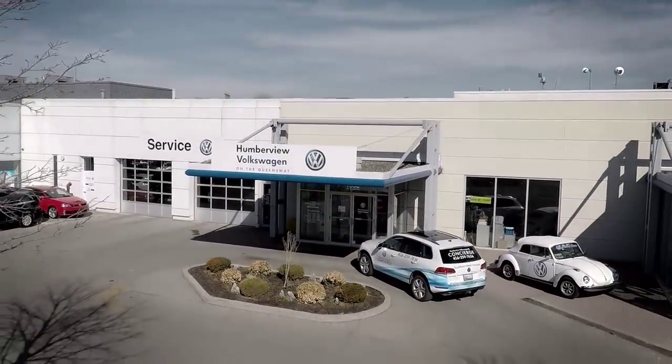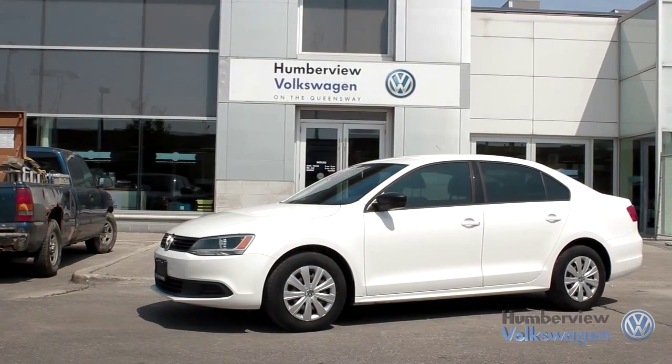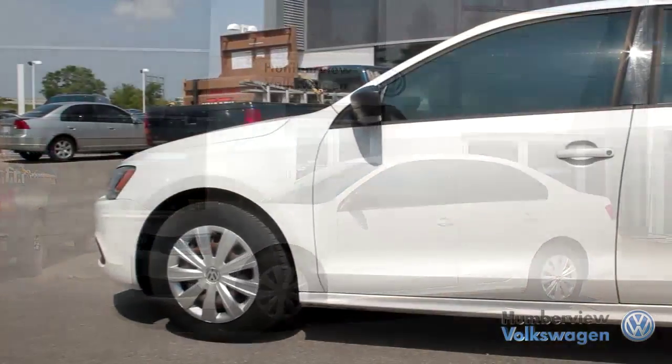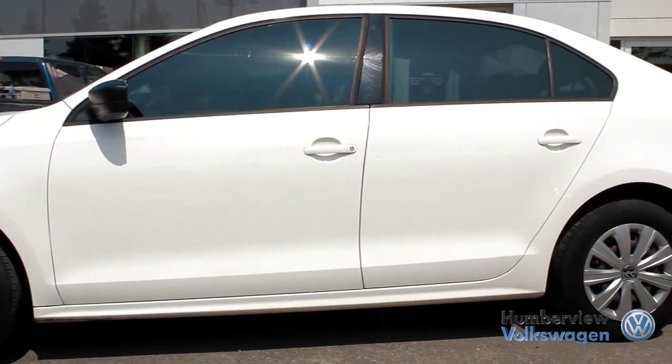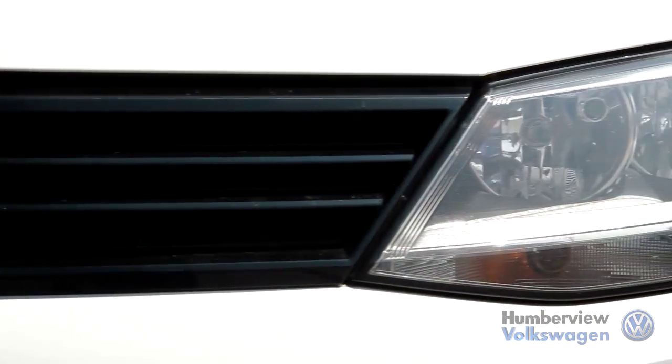Welcome to Humberview Volkswagen where today we are looking at a 2011 Volkswagen Jetta. Please sit back while we give you an in-depth look at this sedan that comes complete with a four-cylinder, two-liter engine pushing 115 horsepower and 125 pounds of torque.